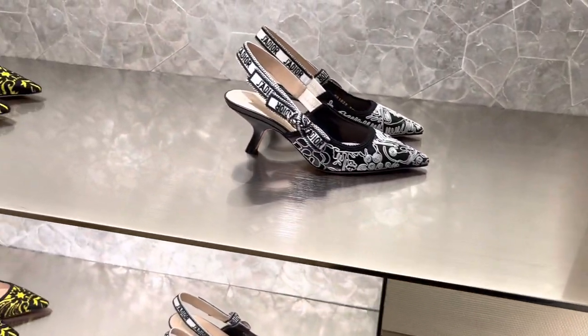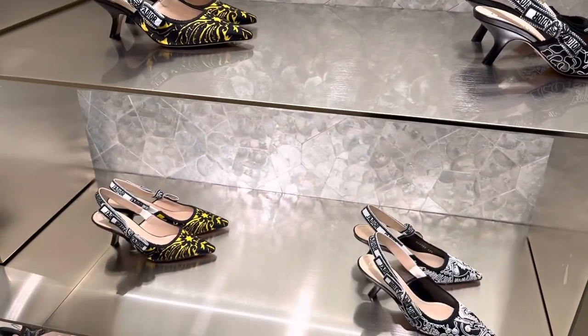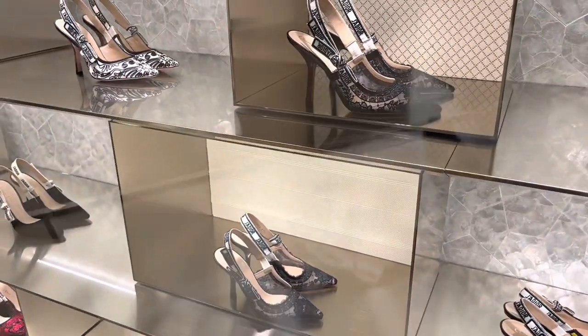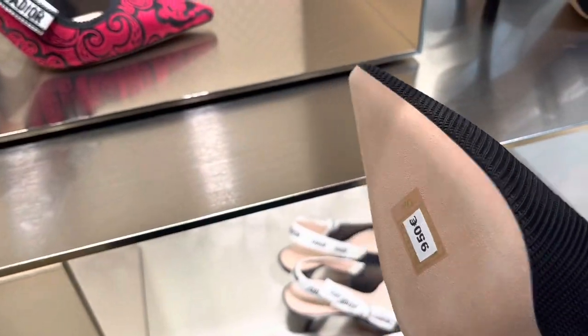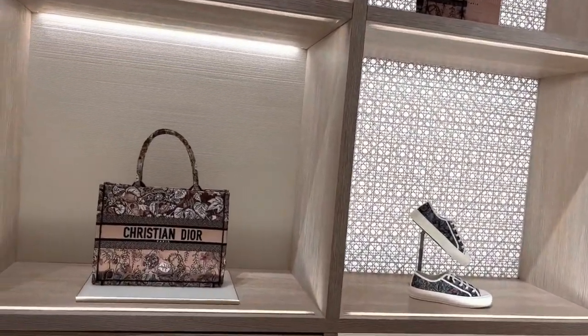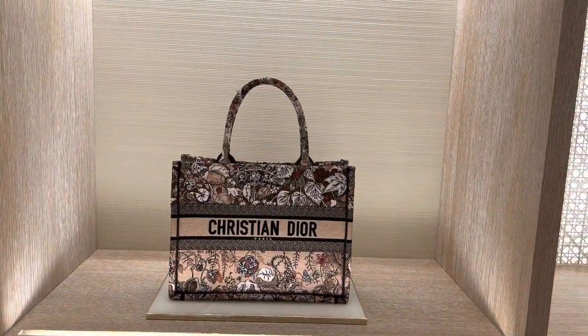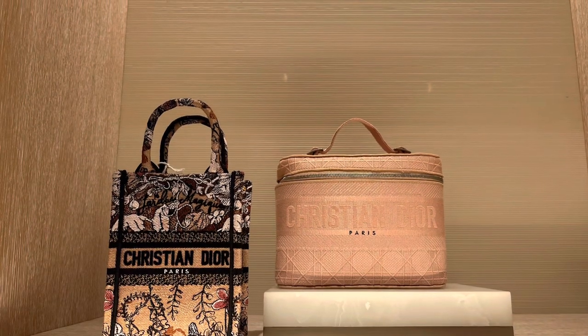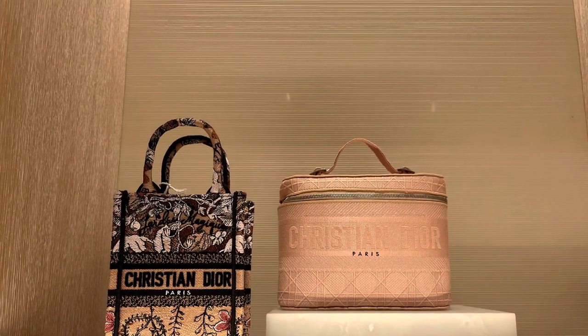They've got the Dior sling bags and these are the new season patterns. Prices are between 950 and 1,200 euros. I love these neutral and blush pink color themes.